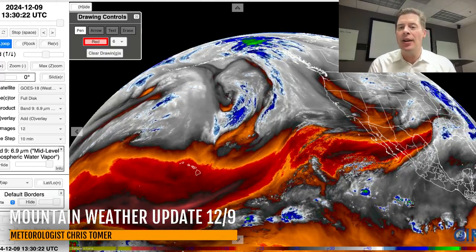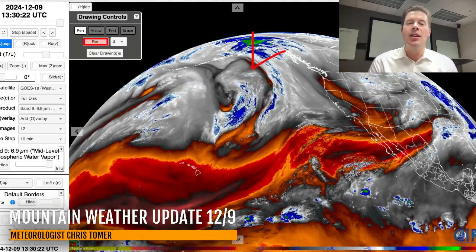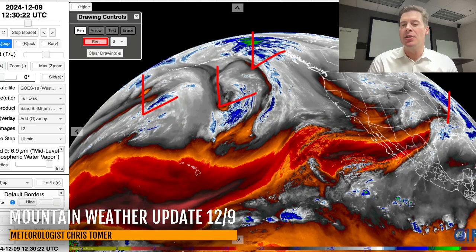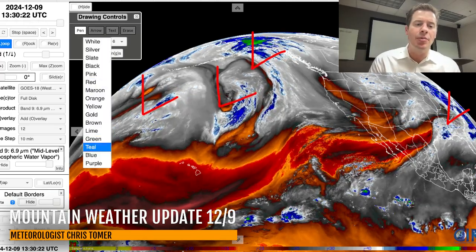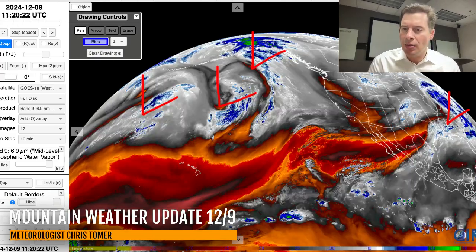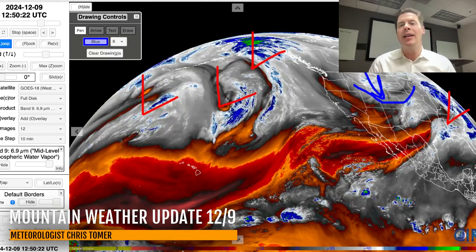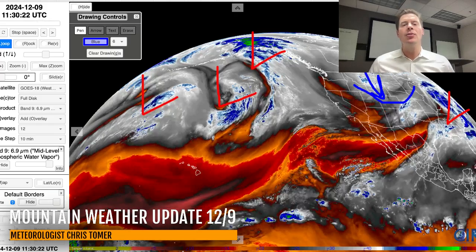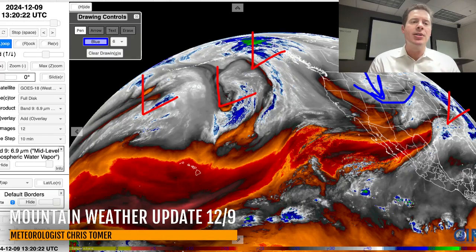Here's water vapor — I'll set the table for you. On this animation, the drier air aloft is in the oranges and reds, and your moisture aloft is in the whites and blues. You've got a storm system here, another one here, another one behind that, and there's your storm system out to the Northeast. Here's the front rolling through Colorado and Utah, with colder air diving in behind it, helping to increase the ratios and snow growth across Wyoming, Utah, and Colorado.